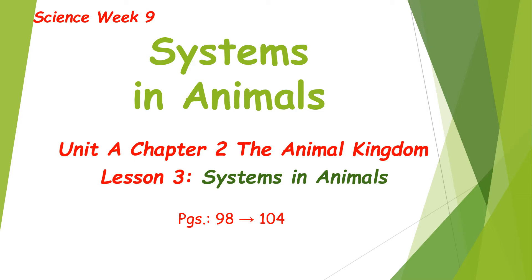Hello everyone! This is our science for week 9. Our lesson is systems in animals.